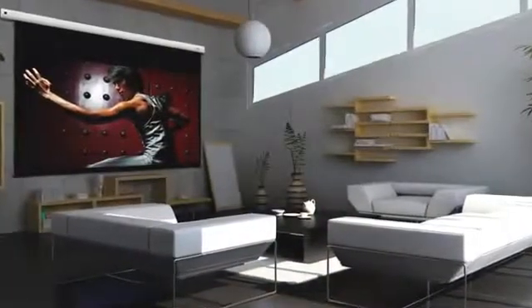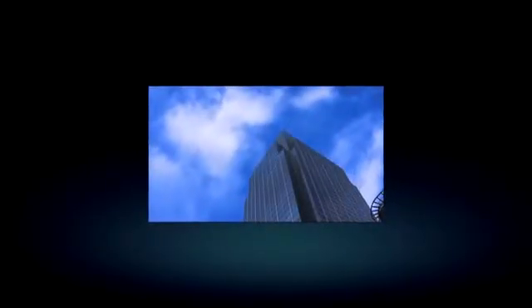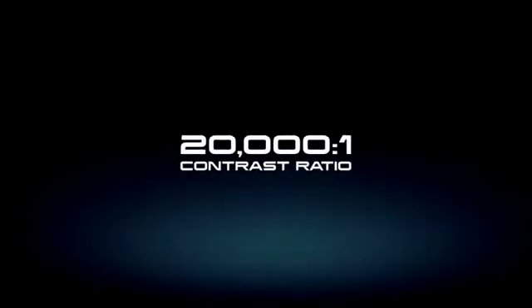Perfect for taking it around to a friend's house for a big match. Also, a cool new feature that makes the image quality even better is Dynamic Black. This automatically adjusts the lamp power so that the bright scenes become brighter and the dark scenes become darker, boosting the contrast ratio to an incredible 20,000 to 1.